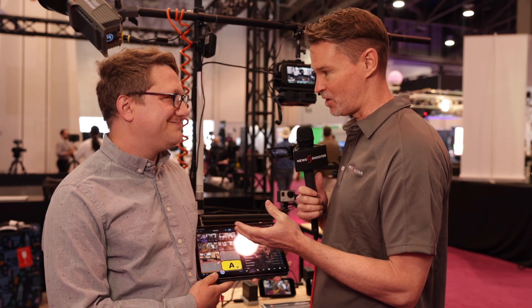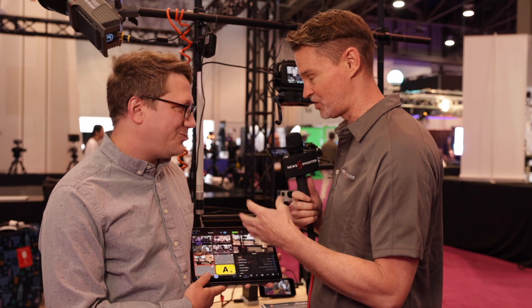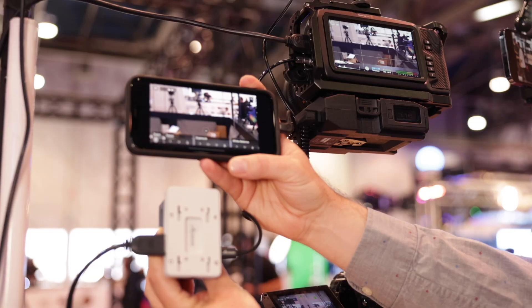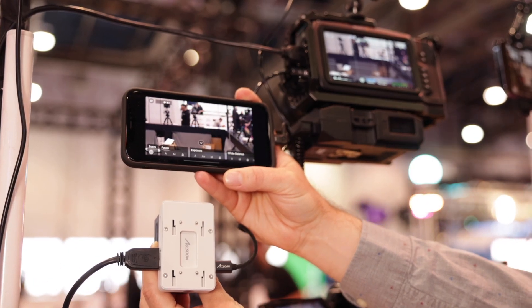This is an app that's been around for quite a while now, but previously we were limited to using iOS video devices to bring it in. Now, with the advent of the SEMO from Axsoon, you can now input video from basically any camera, and this has opened up a lot of possibilities.